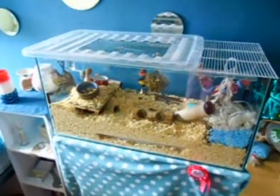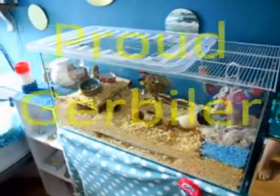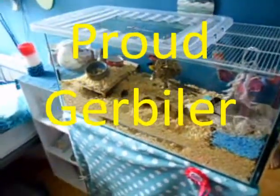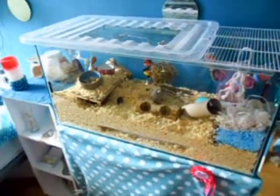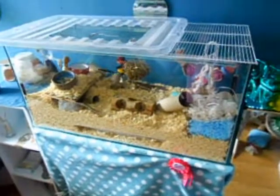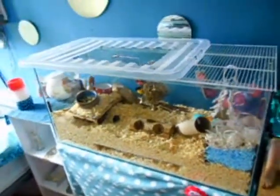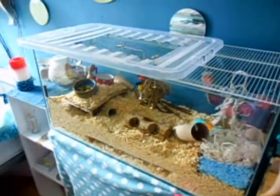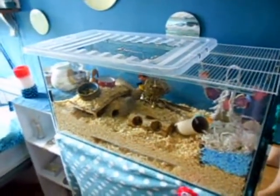Hi guys, I'm back with a contest entry. This is for Proud Gerbler on reaching 50 plus subscribers — well done by the way, you deserve so many more. The theme is to do a cage tour featuring the pet, the favourite toy, and so on.